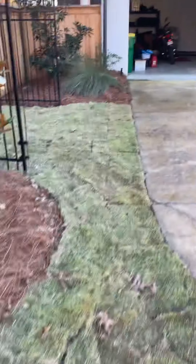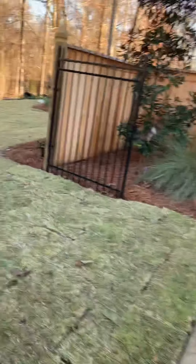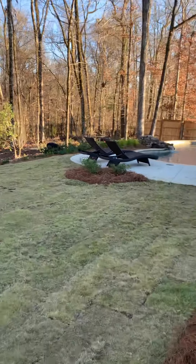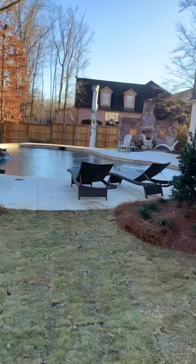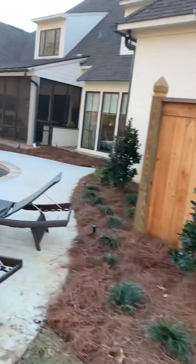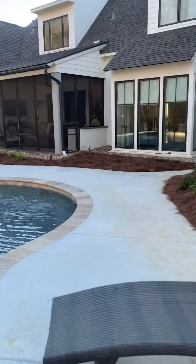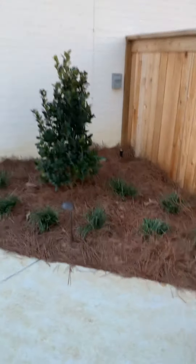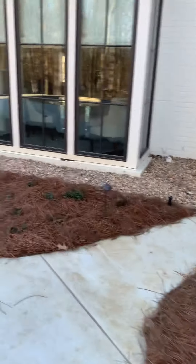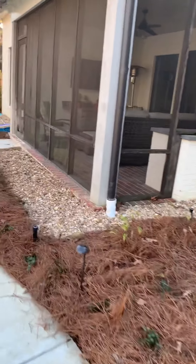We patched the lawn with bermuda sod out here to match what was already there — all of that area was damaged when the swimming pool went in. It turned out pretty neat, and it looks good lit up at night with path lights and accent lights scattered around.